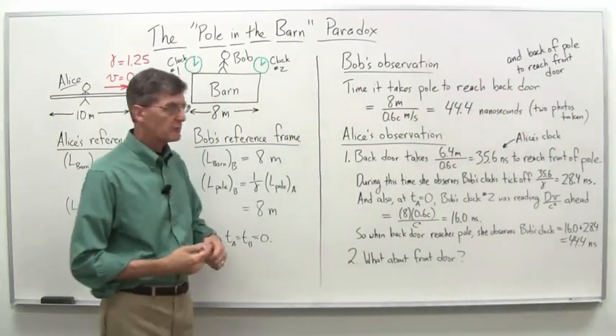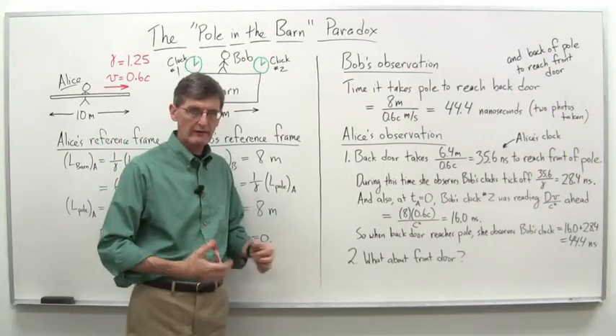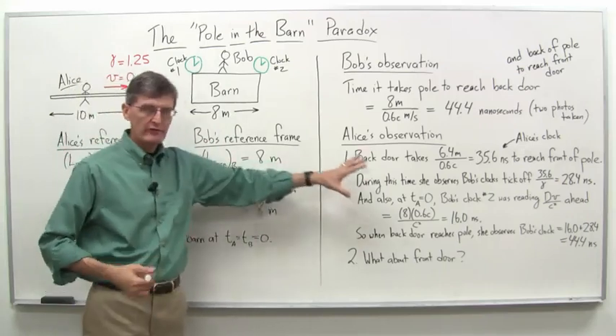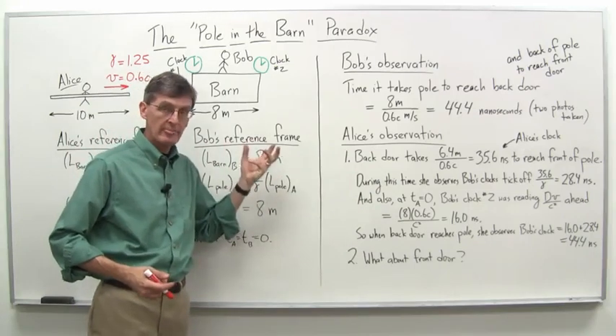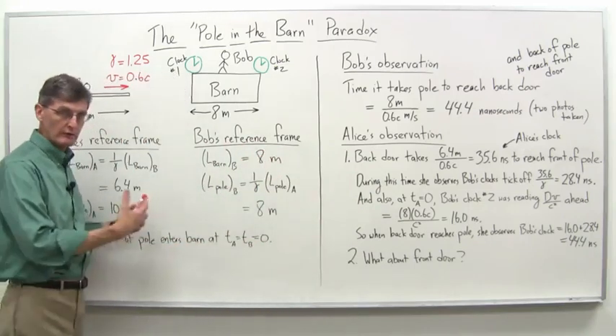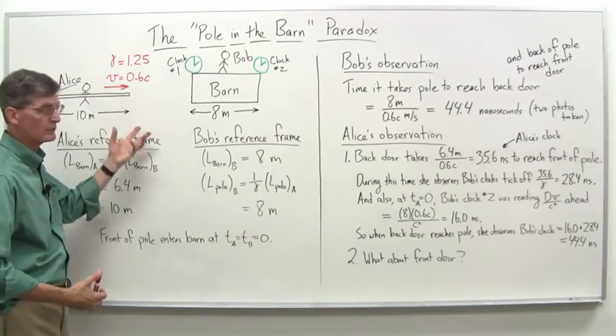So now we come to the pole in the barn paradox, one of the famous paradoxes coming out of the special theory of relativity. You can see we've already written a number of things on the board here, so we can save a little time as we go along. But we'll take it one step at a time, make sure we understand where we start, where we end up, and in between where we go with it. Here's the situation.